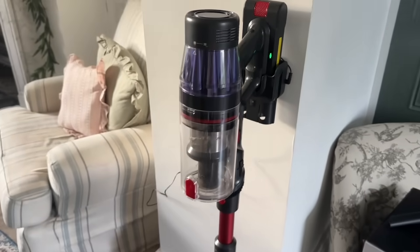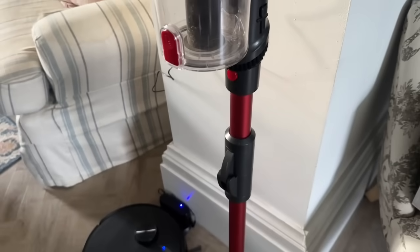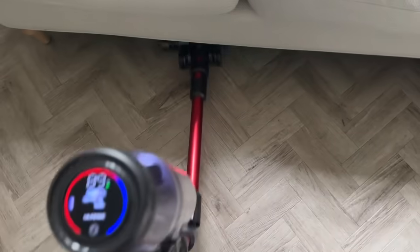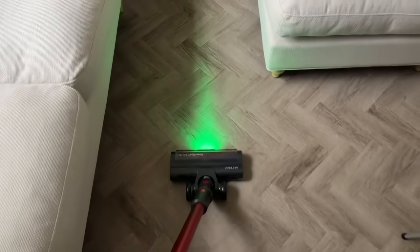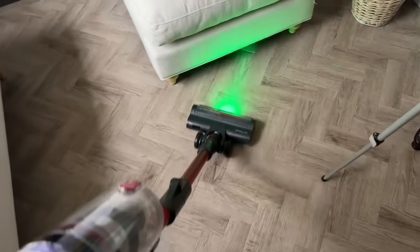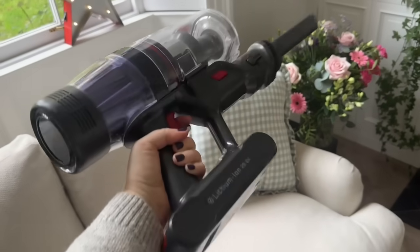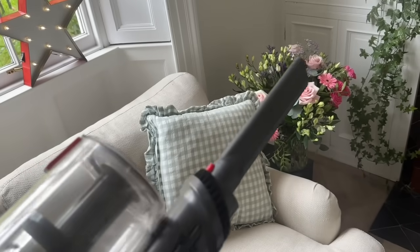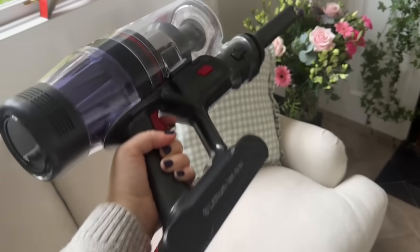It comes with a wall mount charger — I've put it here for now but we're going to put it in the utility room. This is where it bends: you just press this section and it bends to go under surfaces you can't reach. I'm really impressed with the green light technology, which highlights all the microscopic dust. And here it is in handheld mode — if you just want to do a small area, you click this bit in and use it as a quick handheld vacuum. I'm going to go and vacuum the stairs.